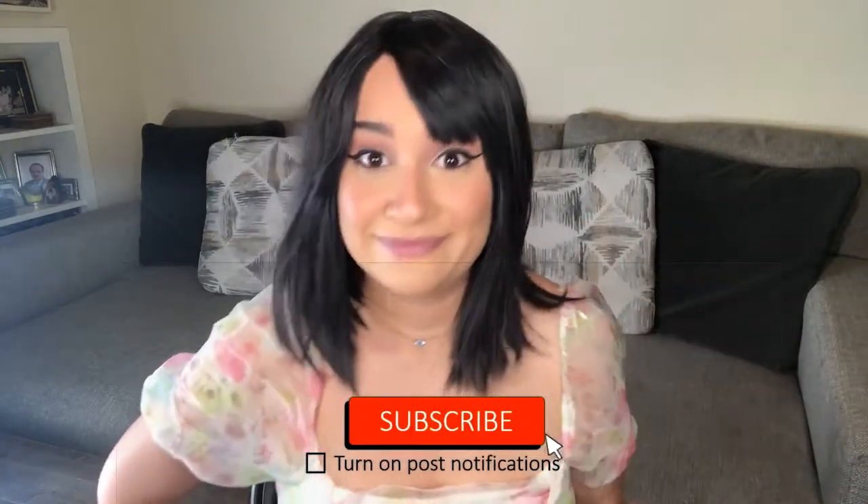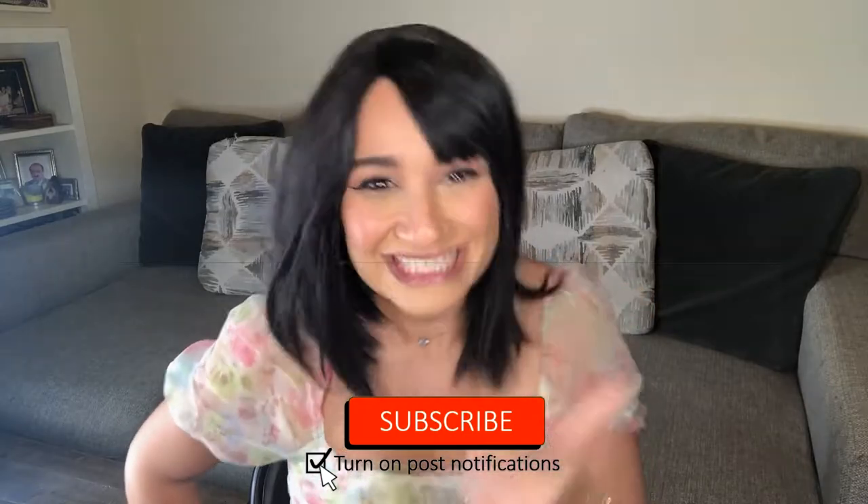Are you subscribed? You're not subscribed? Come on, I thought we were homies. Go watch the last video and don't forget to subscribe. I want to be homies, let's be friends. It costs $0 to click the subscribe button and you guys get to get more content from me. So don't forget to subscribe down below.